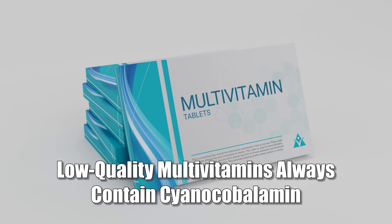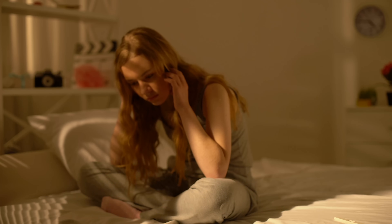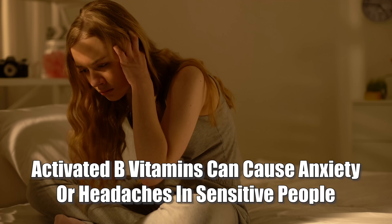In multivitamins — which I don't recommend, by the way — this is a very good quality indicator, because low-quality ones always use cyanocobalamin. The same goes for other B vitamins: activated forms like P5P instead of regular B6 are generally better absorbed and more potent, so higher-quality products will have them instead of inactive versions. But here's the thing — activated B vitamins can sometimes be too potent for some people. If you get jittery, anxious, or get headaches after taking them, that's probably because the active forms are boosting your metabolism too fast. In that case, a non-activated version might actually be better tolerated, even if it's lower quality in theory.